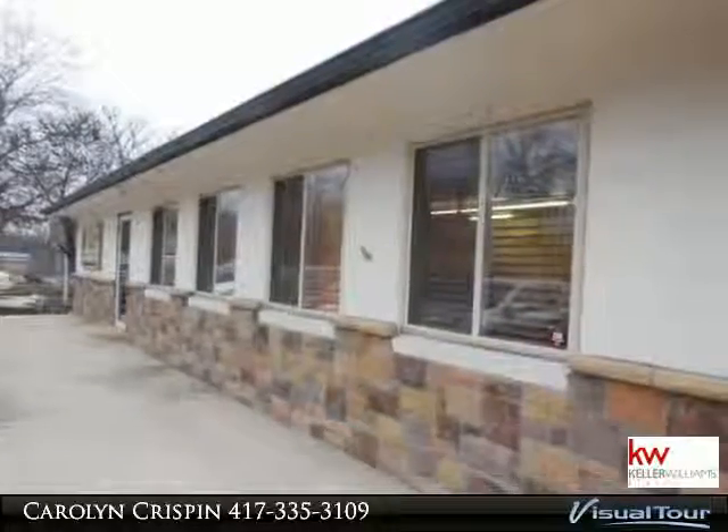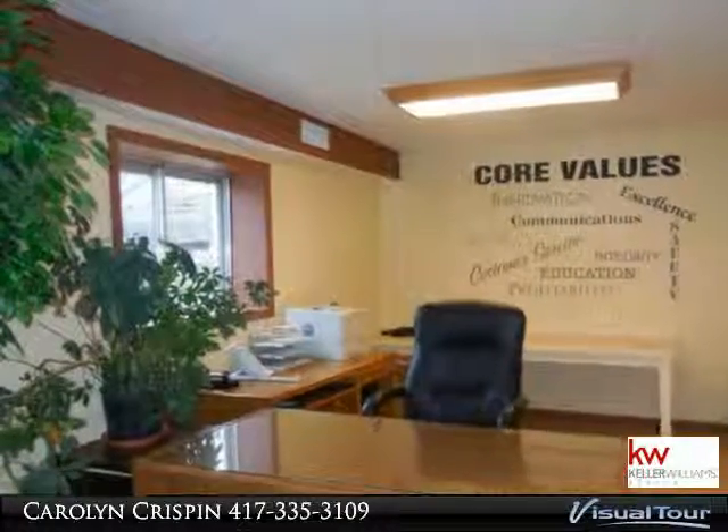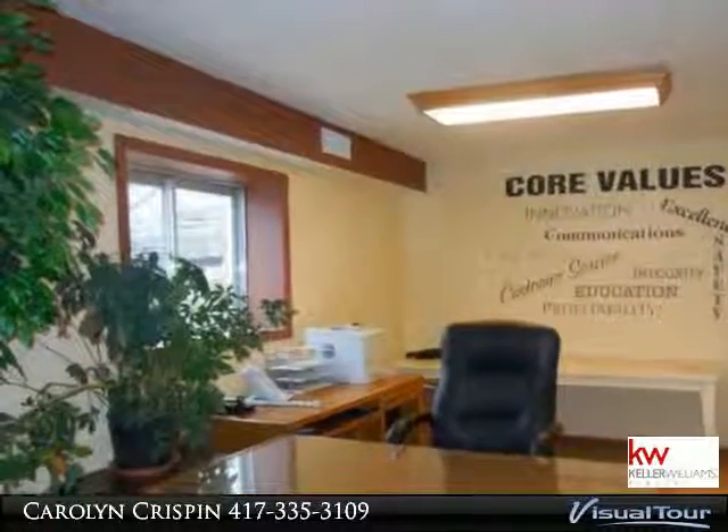This building offers tons of storage space throughout. This is currently being used as their national corporate office and the business is relocating.